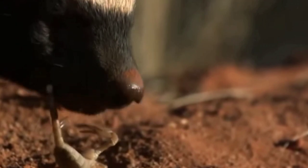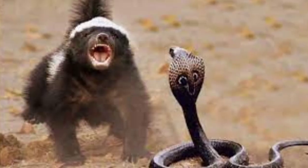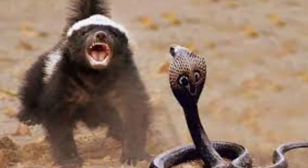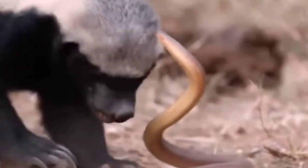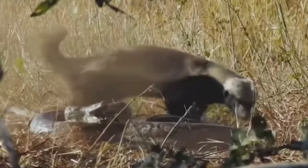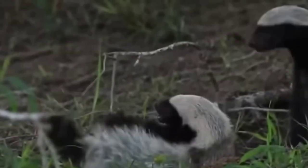Honey badgers are the largest terrestrial mustelid in Africa. Adults measure 23–28 centimeters in shoulder height and 55–77 centimeters in body length, with the tail adding another 12–30 centimeters. Females are smaller than males. In Africa, males weigh 9–16 kilograms while females weigh 5–10 kilograms. The mean weight of adult honey badgers has been reported at between 6.4–12 kilograms, with a median of roughly 9 kilograms. This positions it as the third-largest known badger, after the European badger and hog badger, and fourth-largest extant terrestrial mustelid after additionally the wolverine.